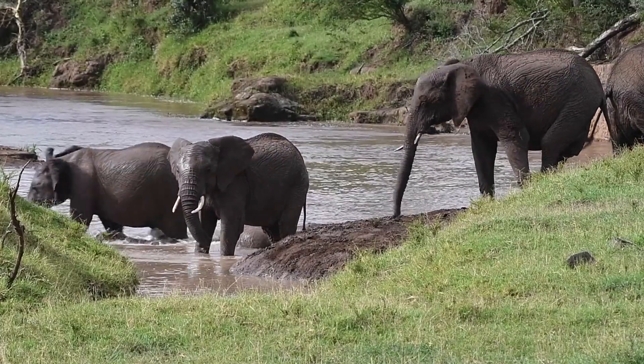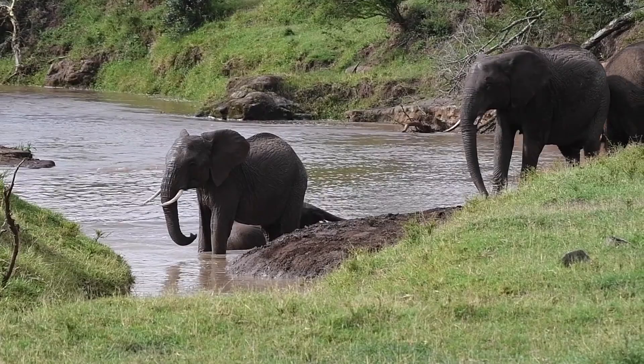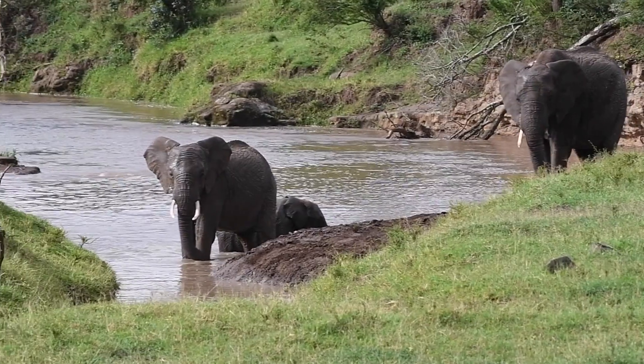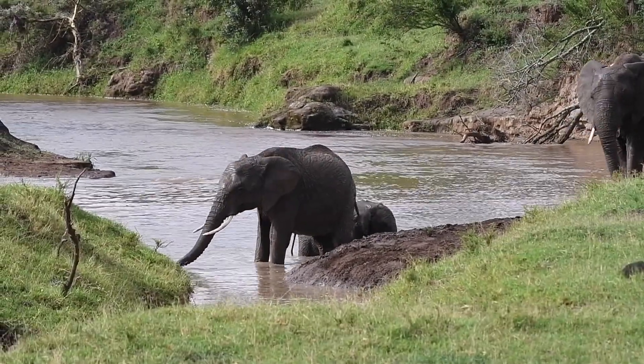the mud bath holds both practical and social significance for these magnificent creatures. It serves as a reminder of the ingenious ways in which animals adapt to their environment, and the importance of self-care in maintaining their physical and social well-being.